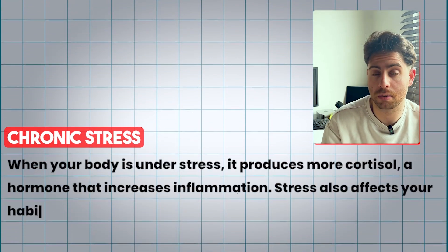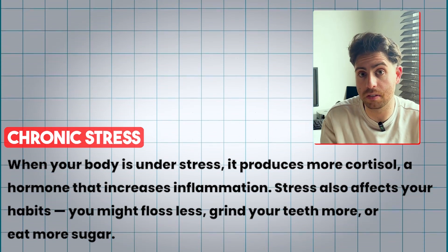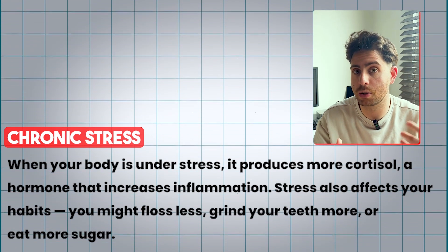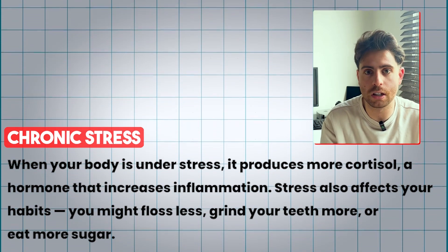And even things like chronic stress: if your body is constantly under stress, it's going to release cortisol and that increases inflammation. Stress also affects your habits — you might floss less, you might grind your teeth more, you might eat more sugar.